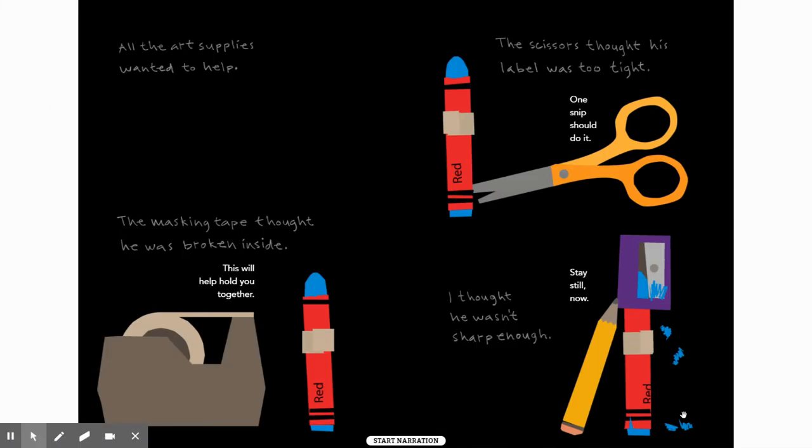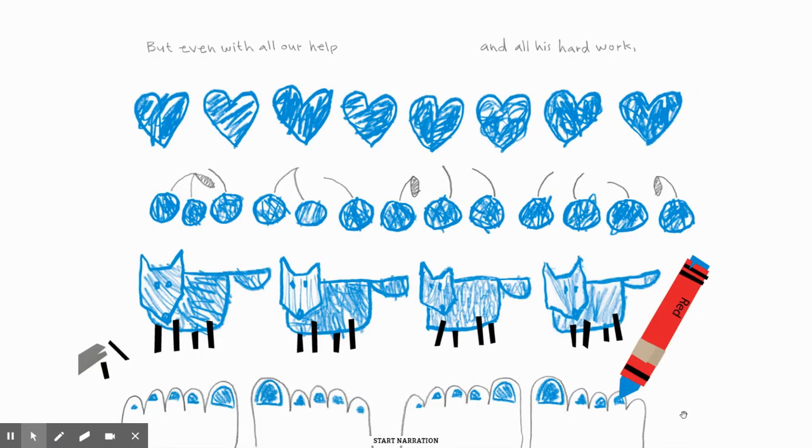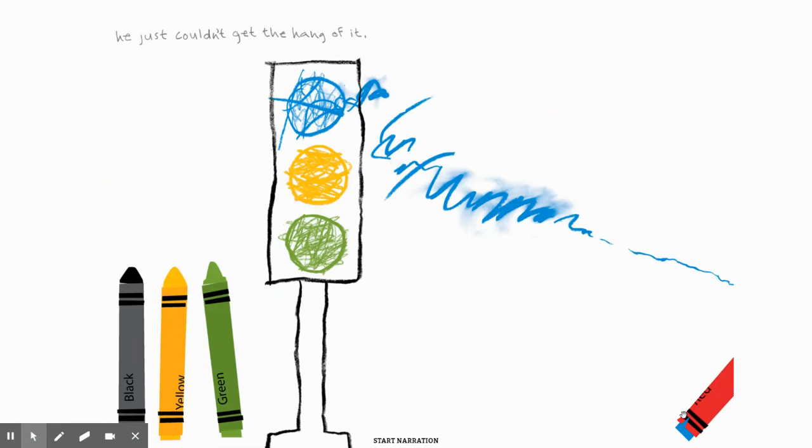All the art supplies wanted to help. The masking tape thought he was broken inside. 'Well, this will help hold you together.' The scissors thought his label was too tight. 'One snip should do it.' And they thought he wasn't sharp enough. 'Stay still now,' so they're sharpening him. But even with all their help and all his hard work — it's not like Red isn't trying, he wants to come out red, it's just not working — he just couldn't get the hang of it. And he walks away.